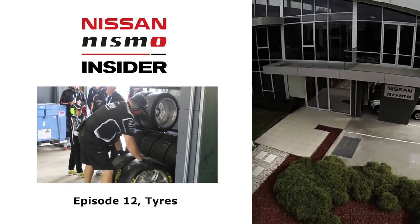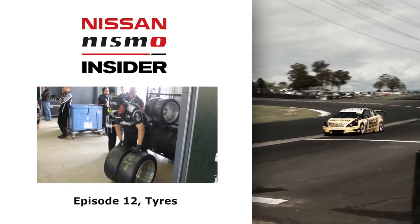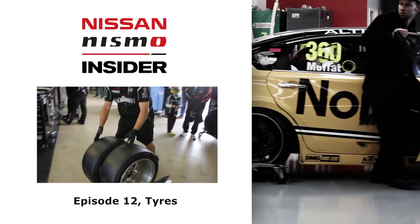For more information on this and motorsport, head to our website. And to catch up on past episodes of the Nismo Insider, click here now.